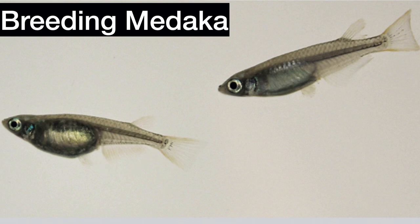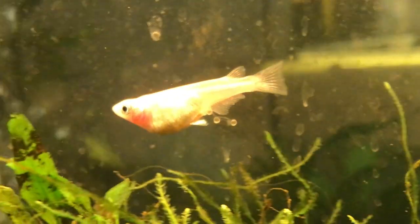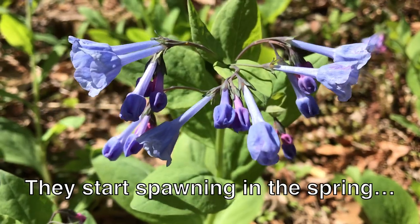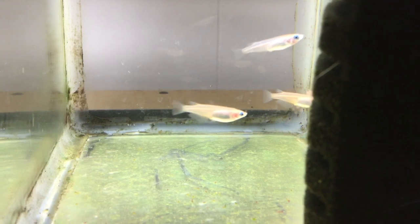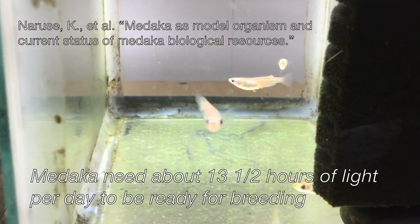Spawning is usually in the morning. After spawning, the female Medaka lays her eggs, held together in a clump by sticky filaments next to the ventral fins. Over the next several hours, she swims through clumps of plants, trying to knock the eggs off and attach them to leaves and stems. Rice fish breeding is light-dependent — they start spawning in spring as the days get longer and warmer, and stop in fall as the days get shorter. Researchers at the Japanese National Institute for Basic Biology wrote that Medaka need about 13.5 hours of light per day to be ready for breeding.